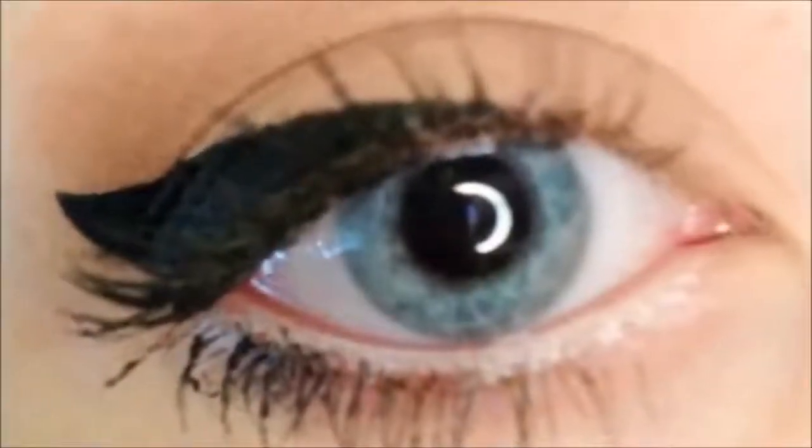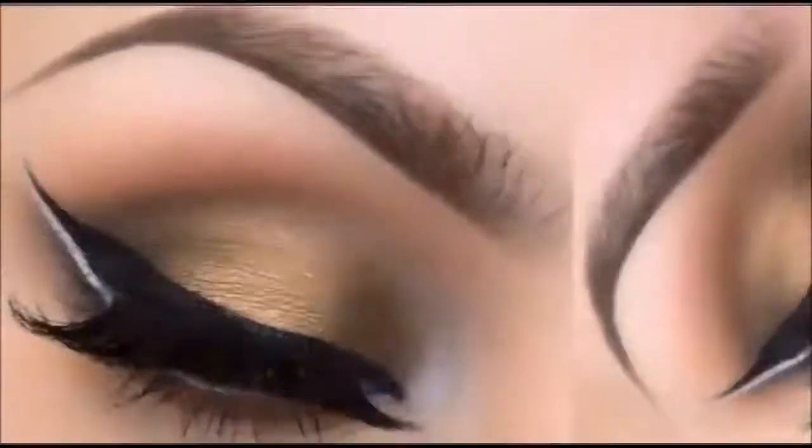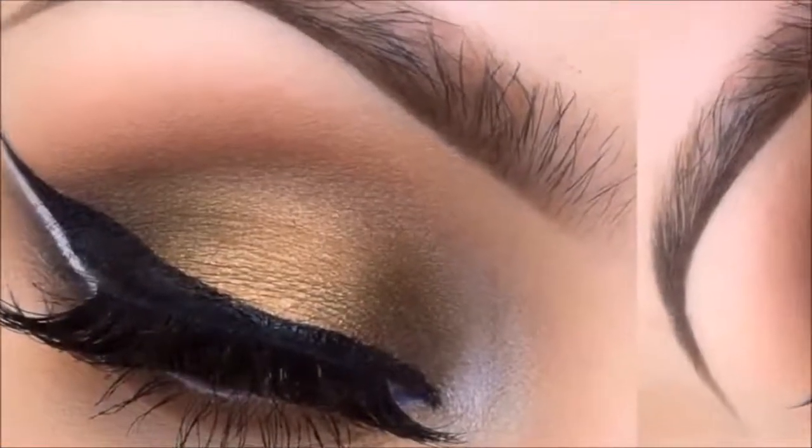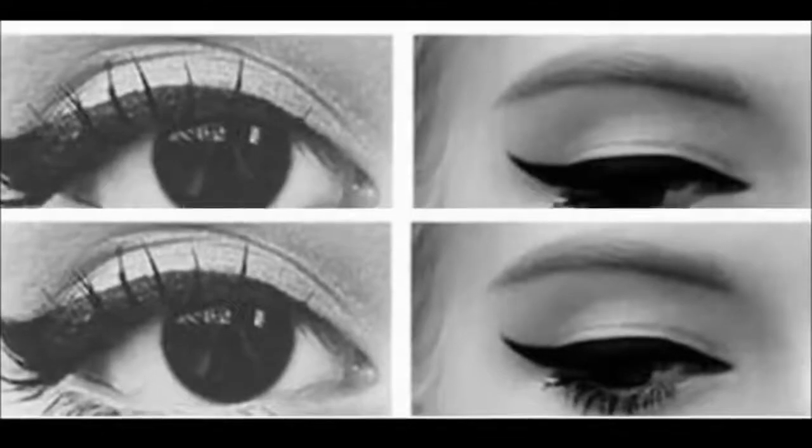Once you get the knack of drawing the outline, you may experiment with various strokes — the double winged eye, the gothic stroke, and one with a protruding wing towards the inner side of your eye. Always begin with eyeshadow, then eyeliner, and ultimately the mascara. These are the most basic steps to keep in mind if you wish to acquire that Hollywood-like look.